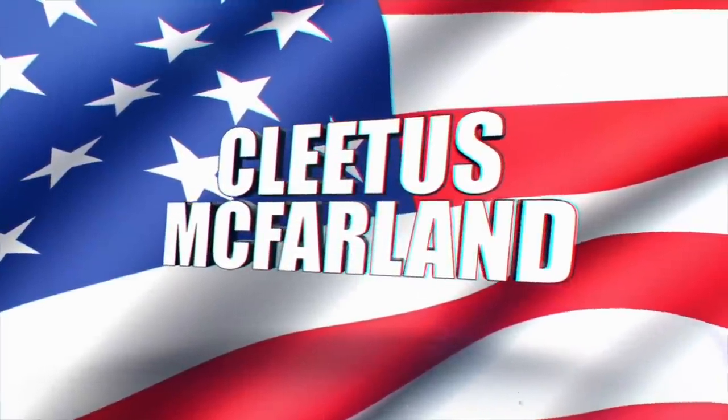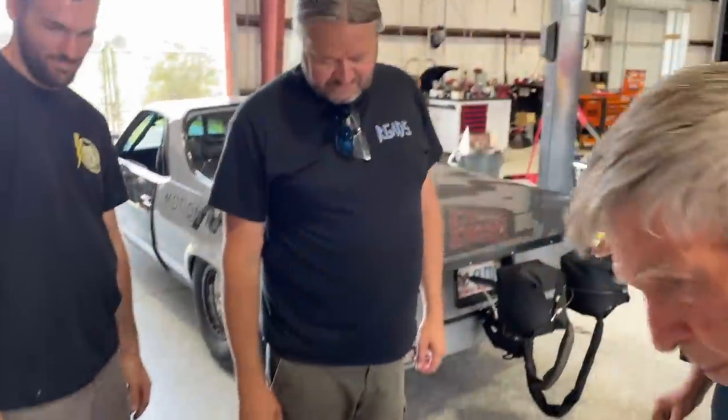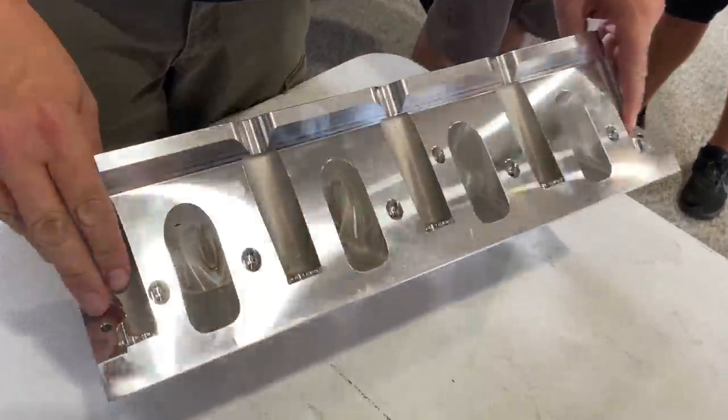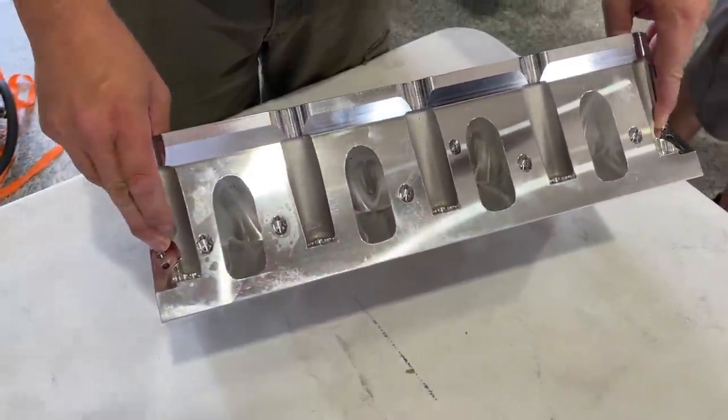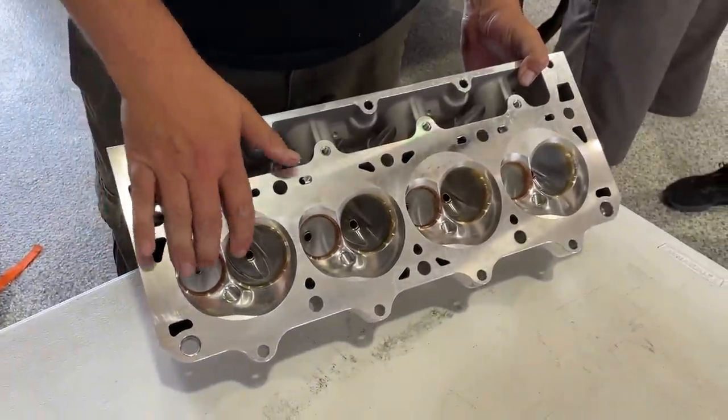You're on the Cleetus McFarland YouTube channel! Pete, what the hell are you doing down here brother? I got some special treats - gadgets. These are for Leroy. Wow, alright, give us a rundown. We got Mast heads which everyone in the shop's been raving about. This is the largest cathedral port they make - it's got a massive square-looking port, 295cc, huge port, 250 intake valve and 160 exhaust. This is like big block stuff!